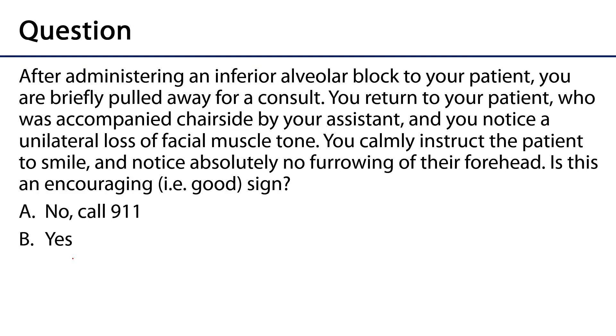So that brings us to our assessment question. You are the dentist, and after administering an inferior alveolar nerve block, you're briefly pulled away for a consult. You return to your patient — who was accompanied chair-side by your assistant the whole time — and you notice a unilateral loss of facial muscle tone. You calmly instruct the patient to smile, and you notice absolutely no furrowing of their forehead. Is this an encouraging sign, or a call-911 emergency — a potential stroke on the differential?